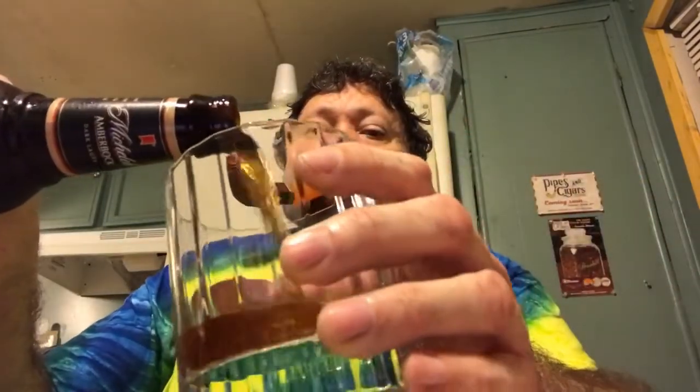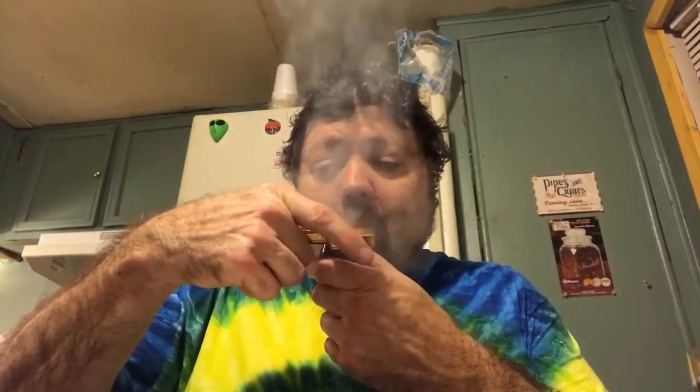I decided to enjoy a Michelob Amberbach with it. It's a Friday night — what better night to get a bowl of Orlick Dark Strong Kentucky fired up and going. Boy, this stuff is really good. It's the first time I've ever had it. Now I see where it gets its reputation. This is quite the blend.